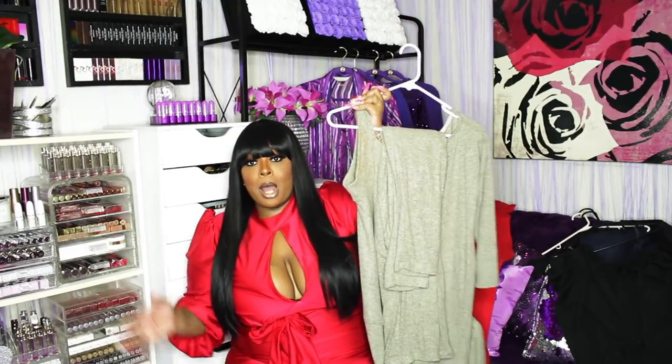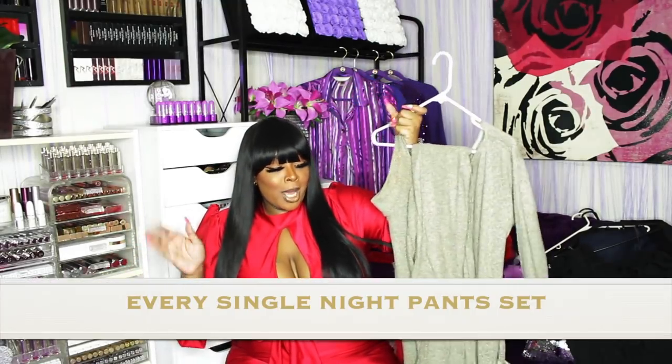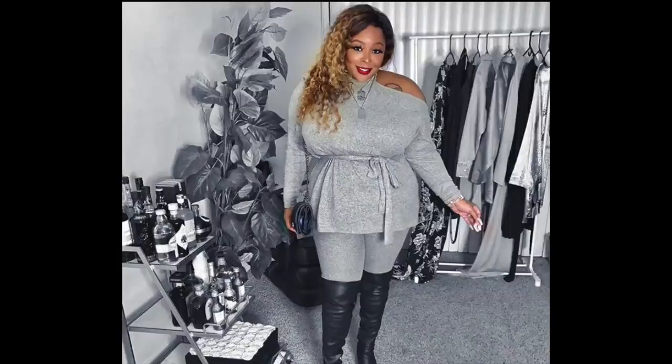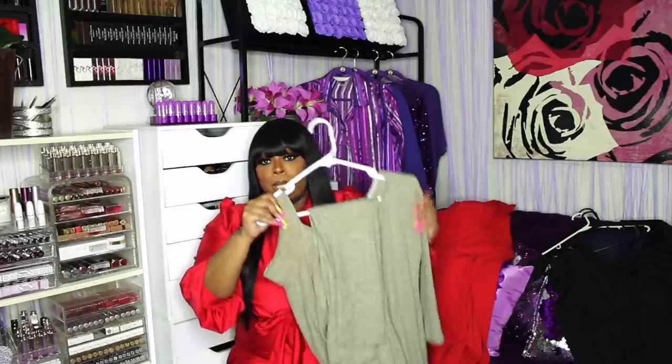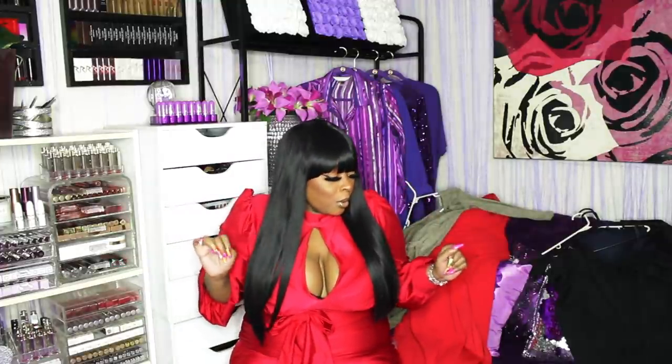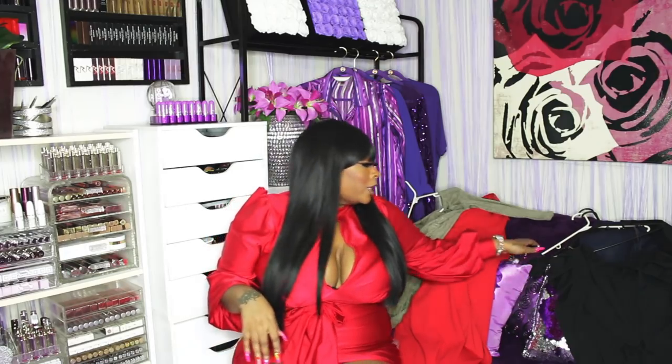This is a two-piece comfy set I wore to the Jill Scott concert — you guys loved this set. It comes with legging pants and an off-the-shoulder shirt — one shoulder is out. It's like a gray color, very comfortable. Throw on some shoes and you don't have to do too much thinking. I wore it with some black thigh boots and that quilted Chanel-ish purse — Fashion Nova from head to toe.